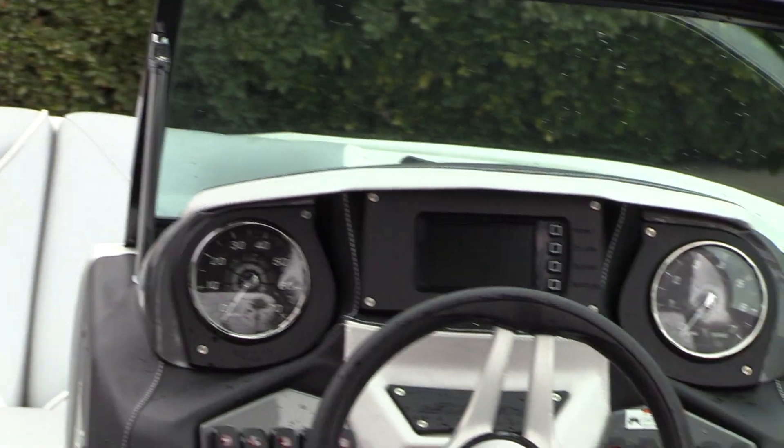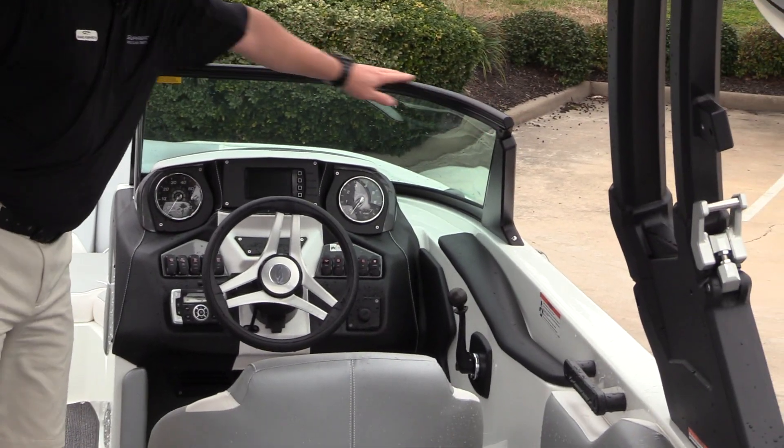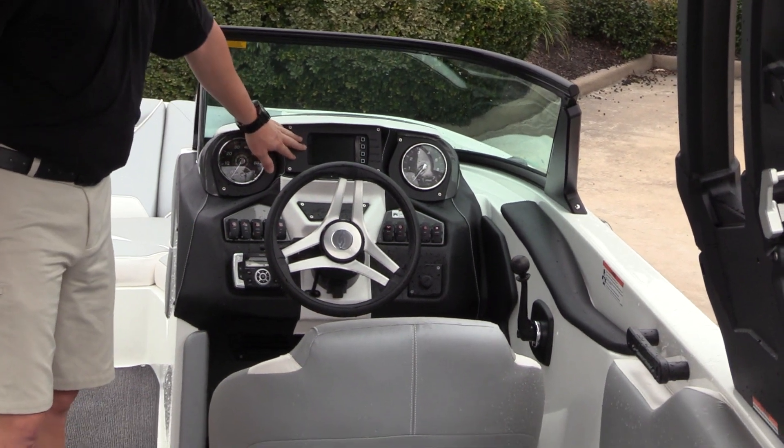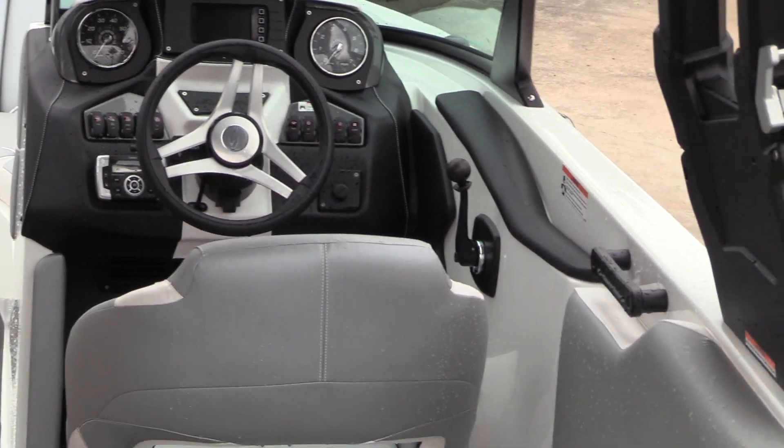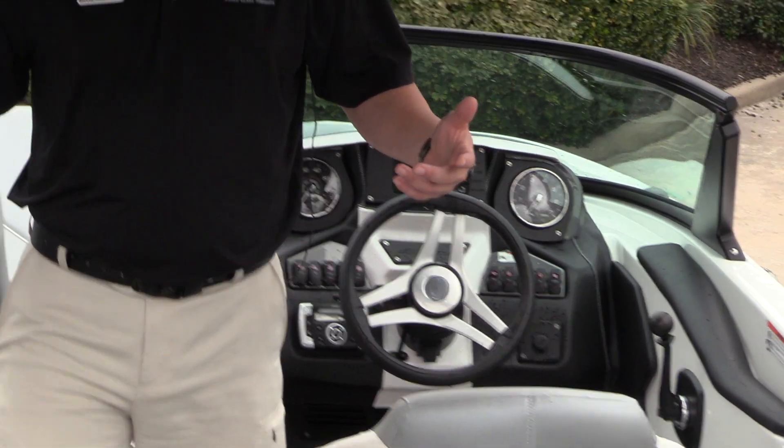A full walkthrough, of course, with the wraparound cushions up front. The cockpit has the new windshield on it, the new touchscreen, tilt steering, flip-up bolster chair, and max ballast — 2,800 pounds.